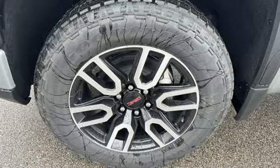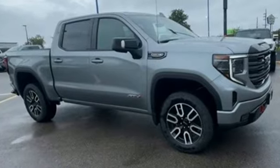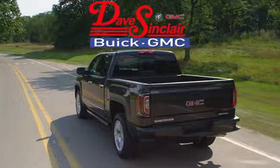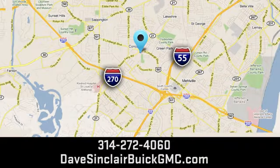GMC — professional grade vehicles suited to fit your needs. The time is now. See it for yourself today. At Dave Sinclair Buick GMC, our customer service speaks for itself. Visit today. We're conveniently located at 5655 South Lindbergh Boulevard in St. Louis.